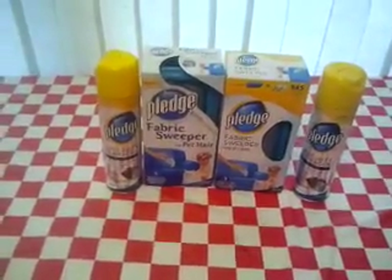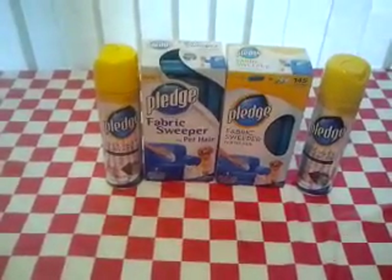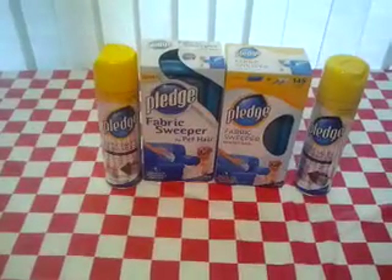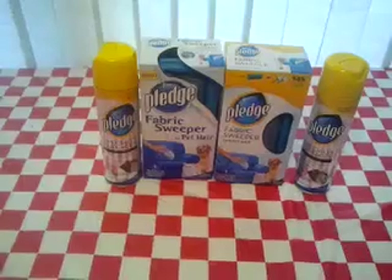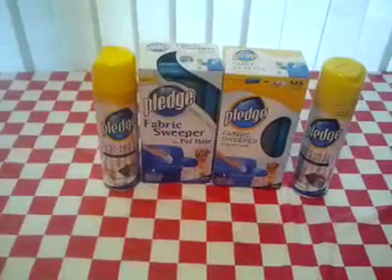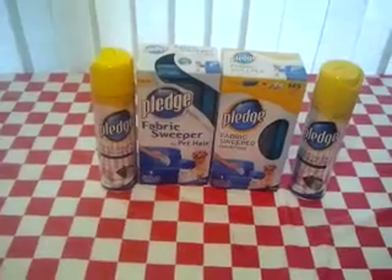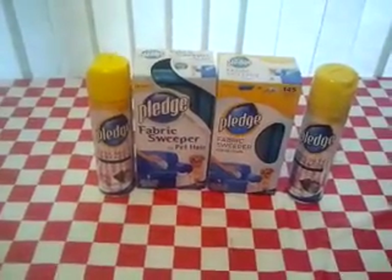I saw the Pledge fabric sweeper next to it, which was also 2 for $6. My coupon says two dollars off of any two Pledge cleaners, so that would include the fabric sweeper too. I was very fortunate on this one.